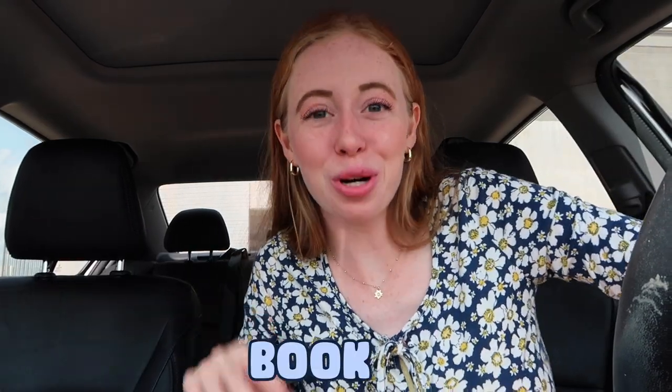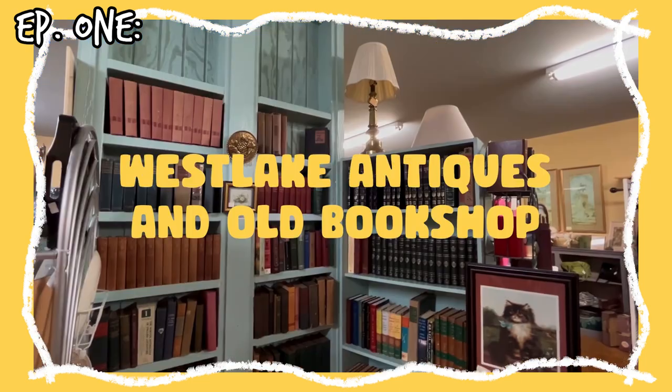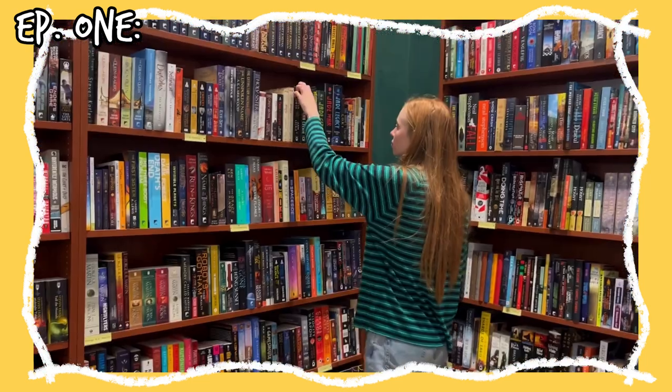Hello and welcome to another book shopping road trip video. This is the second episode in this series. In my first book shopping road trip video, I went to a bunch of small towns in Texas and checked out their bookstores, and today I'm doing the same thing. I'm so excited because I picked out four bookstores that look so cute and it's gonna be so fun.